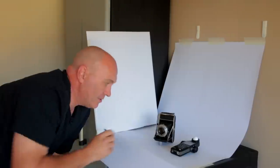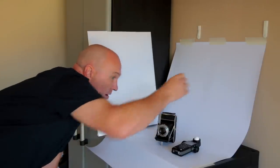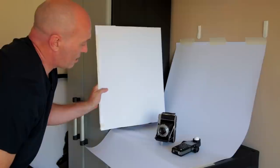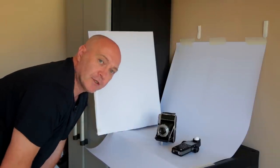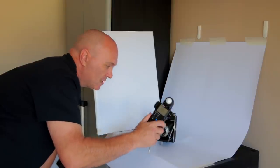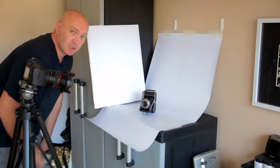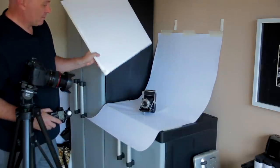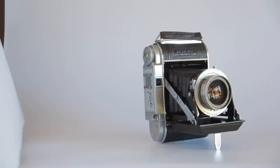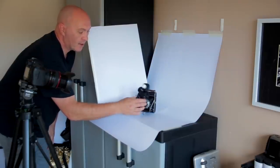I'll show you the scene I'm going to photograph. This is the Franca Solida 3 — this is going to be my model for the tests. I've got some photographic paper with a sweeping background going up the wall, which I've taped, and there's a large window there with light coming through. I've also got a bit of white card to bounce some light back into the camera. I chose this subject because it's got lots of blacks and lots of highlights as well. I'll do some incident readings with my meter.